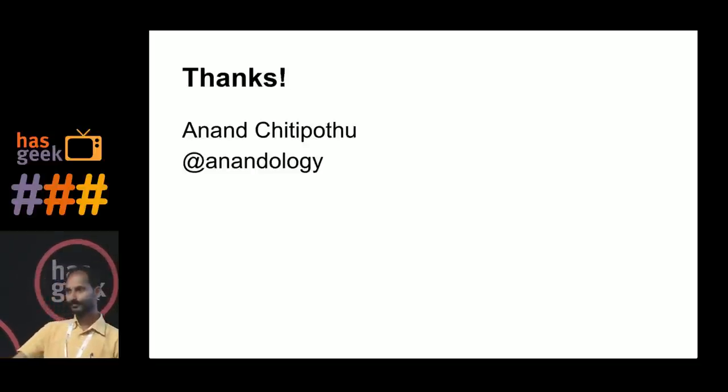Question from audience: One reason people pick MySQL is phpMyAdmin — it lets you see and manage your database through a web page without a separate client. Is there something similar for Postgres? Answer: Yes, there is something called pgAdmin as well. You can do the same kind of things.